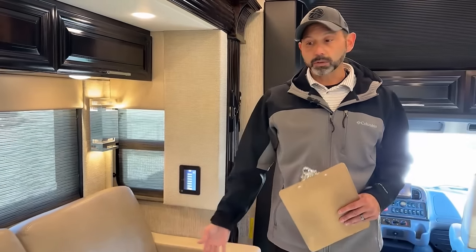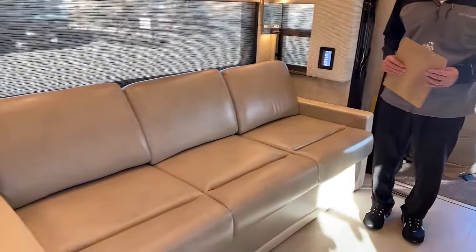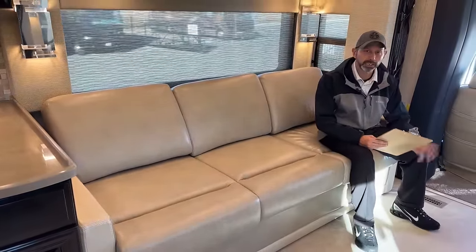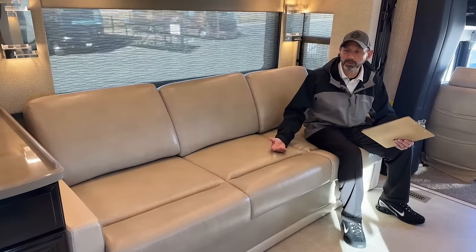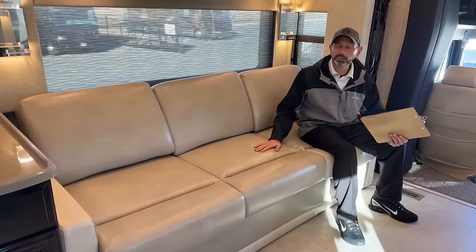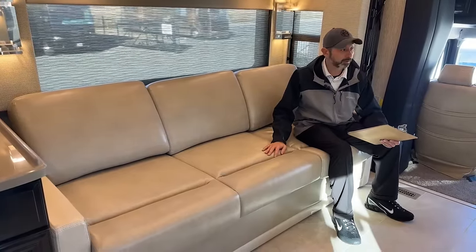As far as seating, we have our sofa bed, so this does extend out into a full sofa bed. If you've got kids, you like entertaining — theater seats are nice, but if you have kids or grandkids that want to cuddle with you and watch a movie, a couch is a really nice option. It also gives you additional sleeping if you have people staying over.